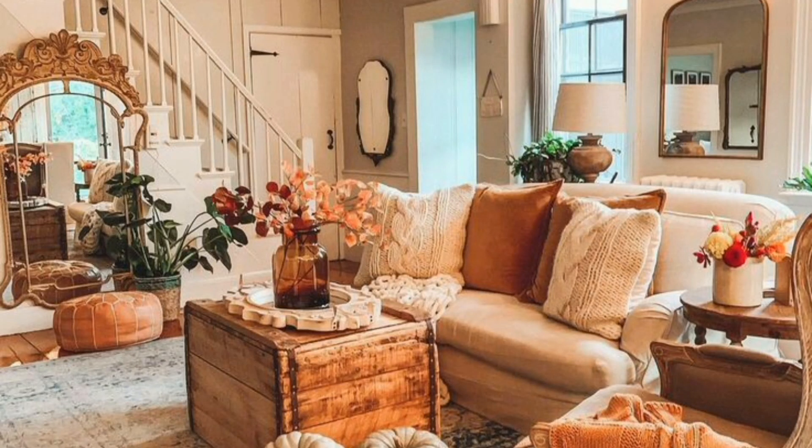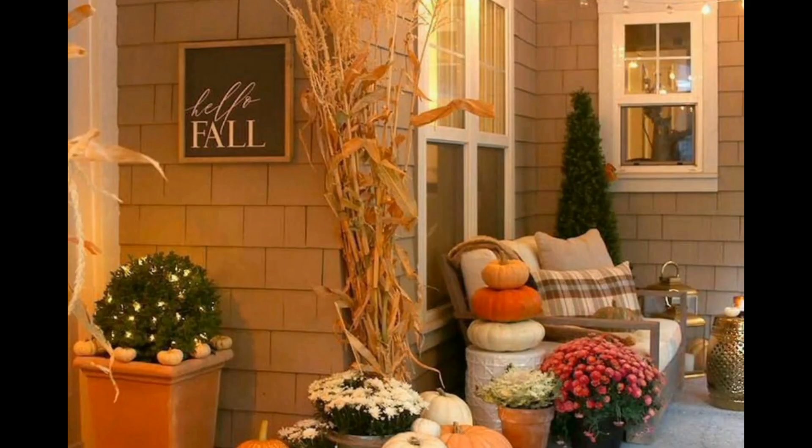Hello to everyone, you are watching KG Decor & Lifestyle. Today I give you some ideas how do you decorate your house for fall.